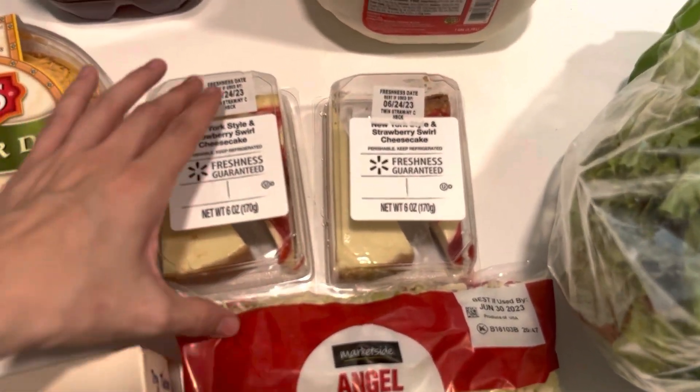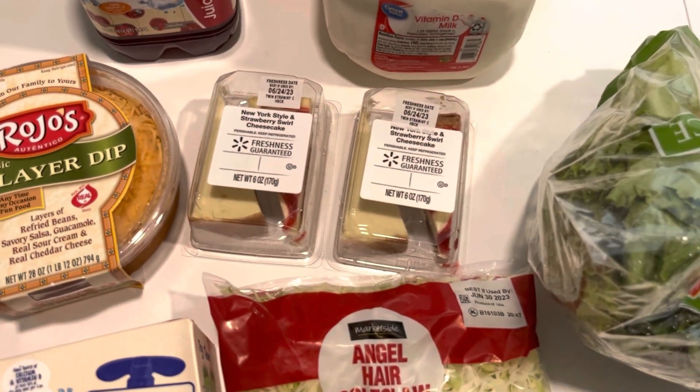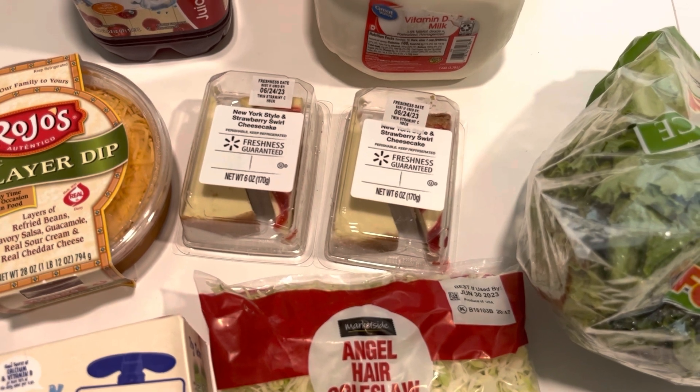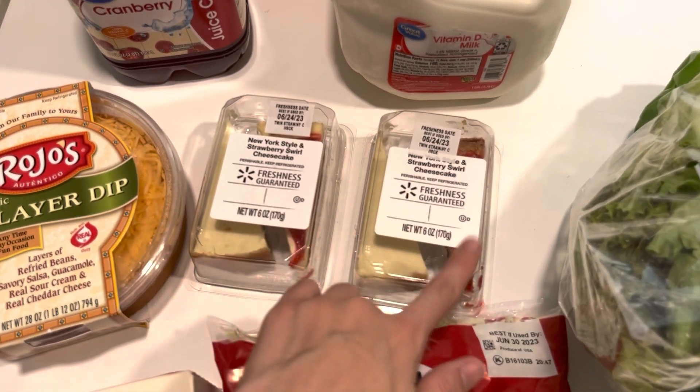I got two of these mini cheesecakes. These are more for like a Father's Day treat for my husband and the kids to share — those were $5.96 each. So basically one will be for my husband and then the kids can share the other one.